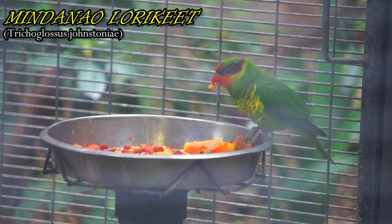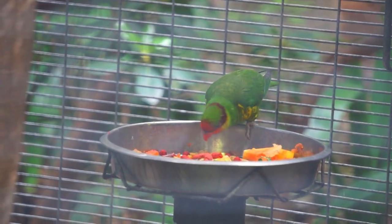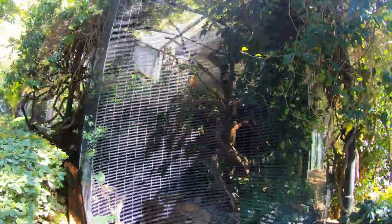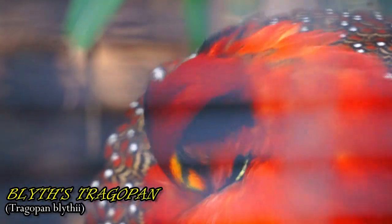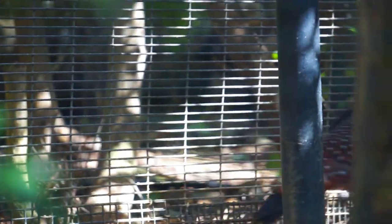This species makes its home in the mossy forest of just two mountains. Traegopans are pheasants that nest and roost in trees, and the Blyth's is the largest of the traegopans. This species is also known as the gray-bellied traegopan.